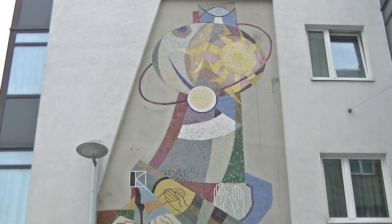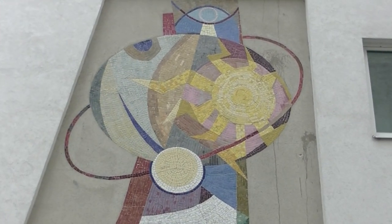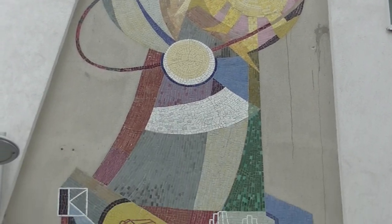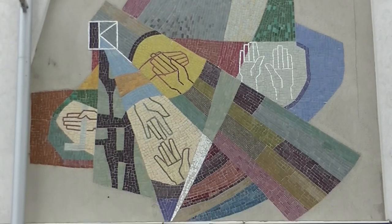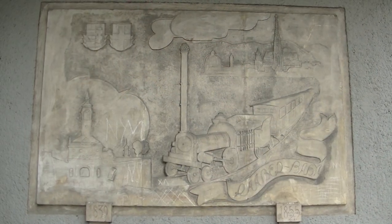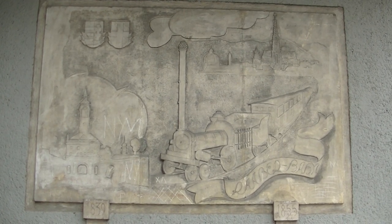In der Raba-Bahngasse 1 finden wir dieses Mosaik – könnte die Sonne mit der Erde rundherum sein? Und warum die Raba-Bahngasse so heißt, sieht man auf diesem Relief an der Hausnummer 2.